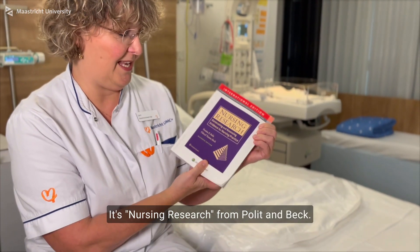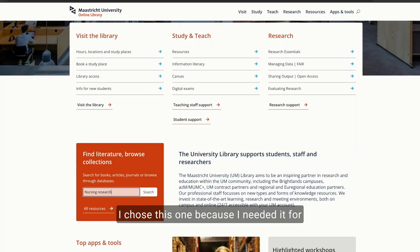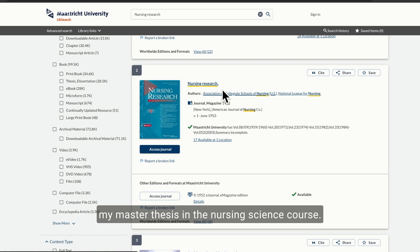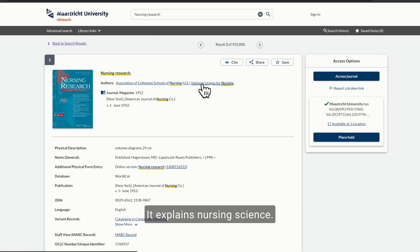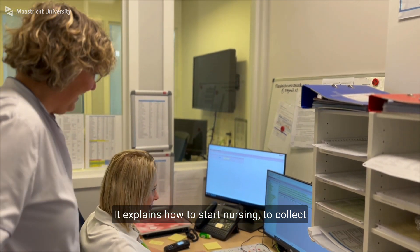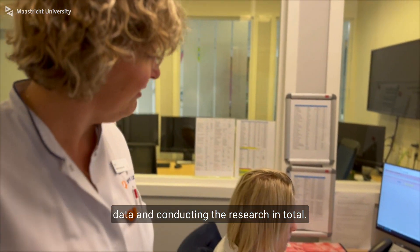I'll show you the book — it's Nursing Research from Politebeck. I chose this one because I needed it for my master thesis in the nursing science course. It explains nursing science, how to start nursing, collect data, and conducting research in total.